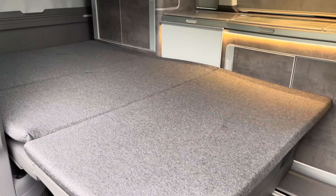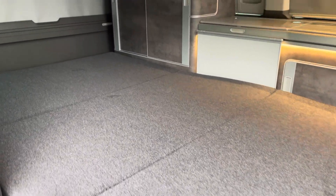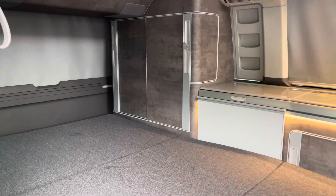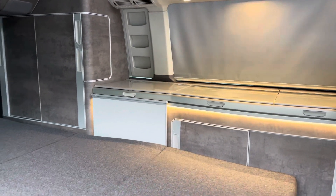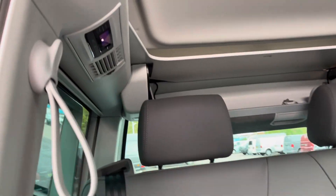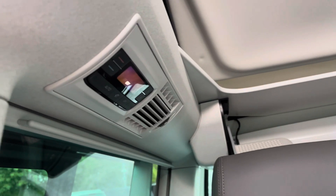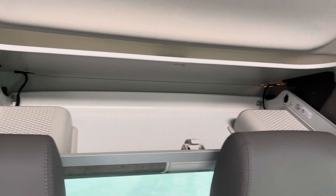As you can see, this will easily sleep two people on this extremely comfortable mattress, and you also have those folding blinds over the windows for additional lighting and privacy control. Stepping further into the vehicle, you do have climate control for the rear, and also just taking a brief look inside that overhead storage space just behind the folding headrests.